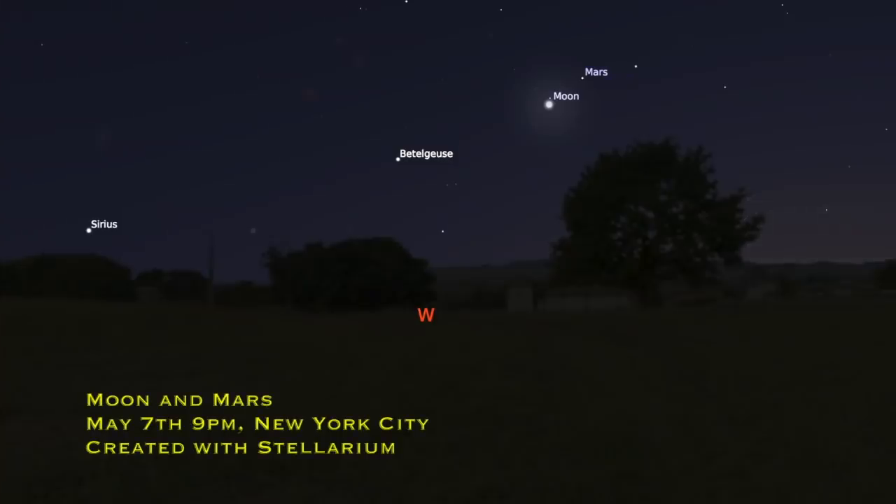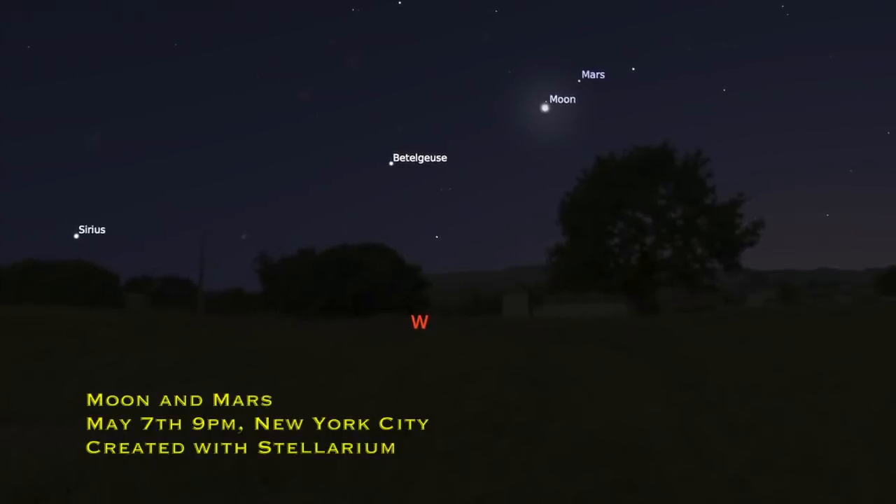Stars in constellations are basically named in order of brightness, so alpha is the brightest and then beta, gamma, delta, and so on until you get to eta. To have a good chance of catching the meteors, lie down with your head pointing towards wherever Aquarius is in the sky. The peak is around 2–3 a.m., so you might have to get up early or stay up late. Astronomers say this is one of the best meteor showers of the year for the southern hemisphere.